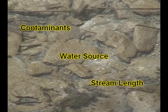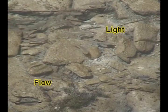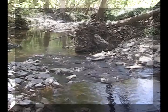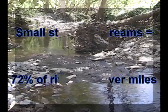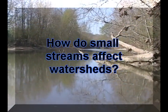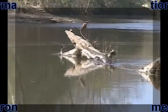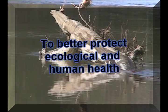Collectively, the experimental capabilities just discussed offer a broad array of conditions that can be controlled in research studies. In conclusion, research at the experimental stream facility is important because small streams comprise over 72% of the river miles in the United States. The role these small sub-watershed streams play in the overall health of larger watersheds is largely unknown. Research at the experimental stream facility will help environmental managers do a better job of protecting ecological and human health.